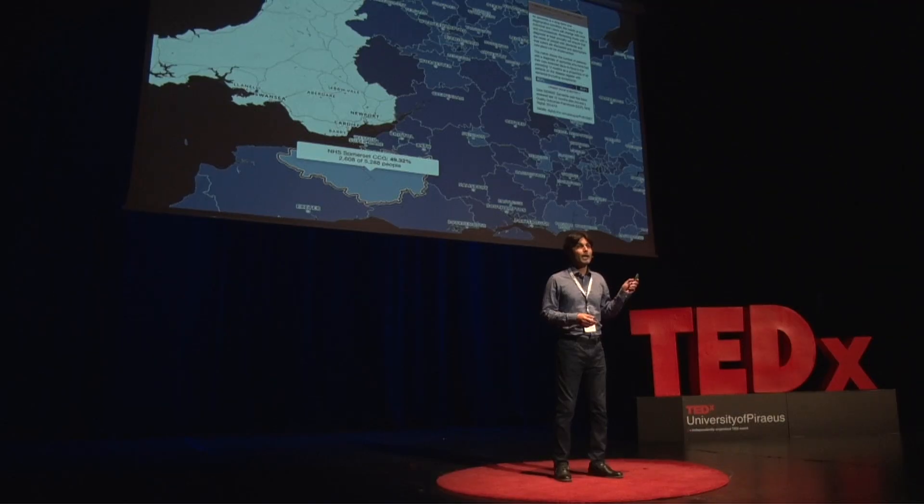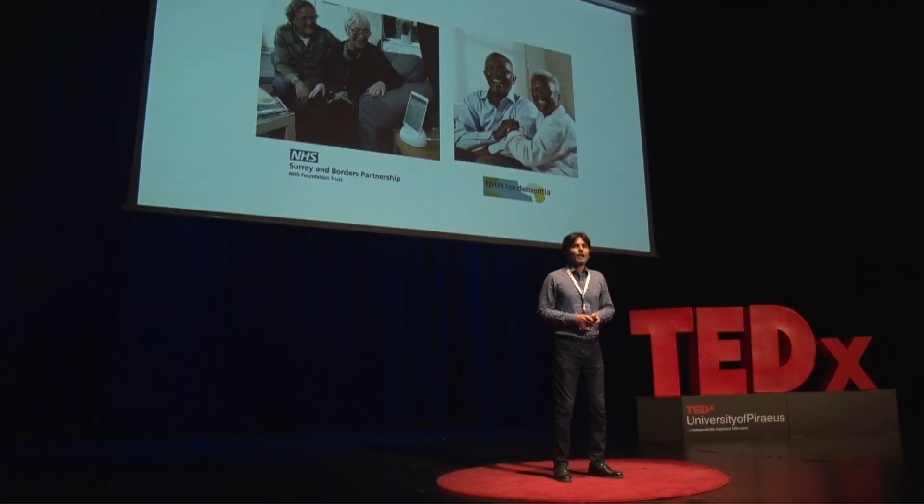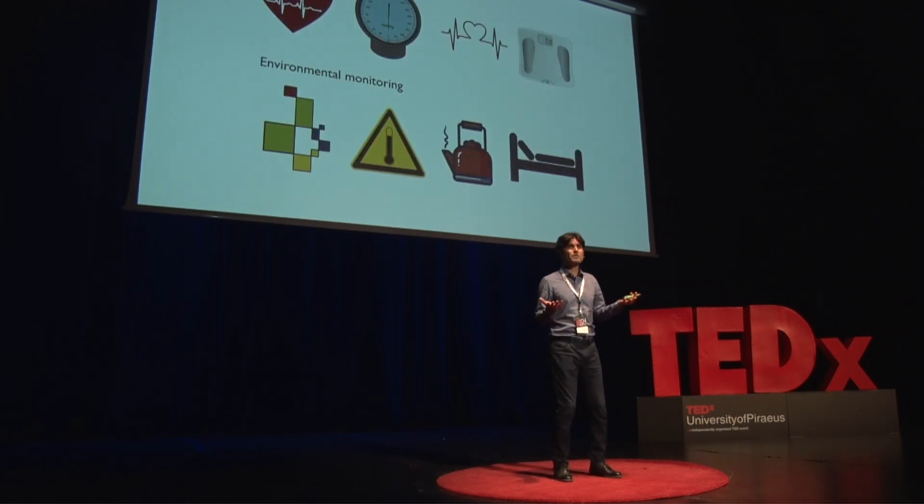Three years ago, my colleagues in the NHS and a group of clinicians working with our technical team started a project called Team for Dementia. The idea was: can we use low-cost, connected technologies — devices which provide environmental and physiological monitoring — and the power of AI and machine learning to provide better care and support to people affected with dementia? The devices we use fall into two categories.